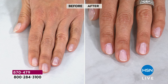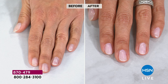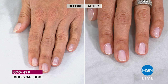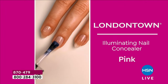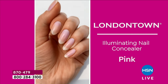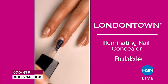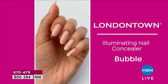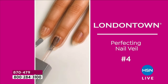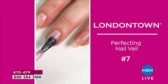Maybe you've been doing dip, gel, acrylics for many years like me. If you're ready to give your nails a breather and give them something with better ingredients — cucumber extract, vitamin E, chamomile, primrose oil — it's vegan certified and cruelty-free certified. You're getting two nail concealers: there's the pink, a beautiful sheer wash of pink, and there's the bubble, which has a luminescence and is very pearl-like. Then the perfecting nail veils — you're getting two of those as well. Number four is their top-selling color, more of a nude taupey color, and number seven has more pink undertones.